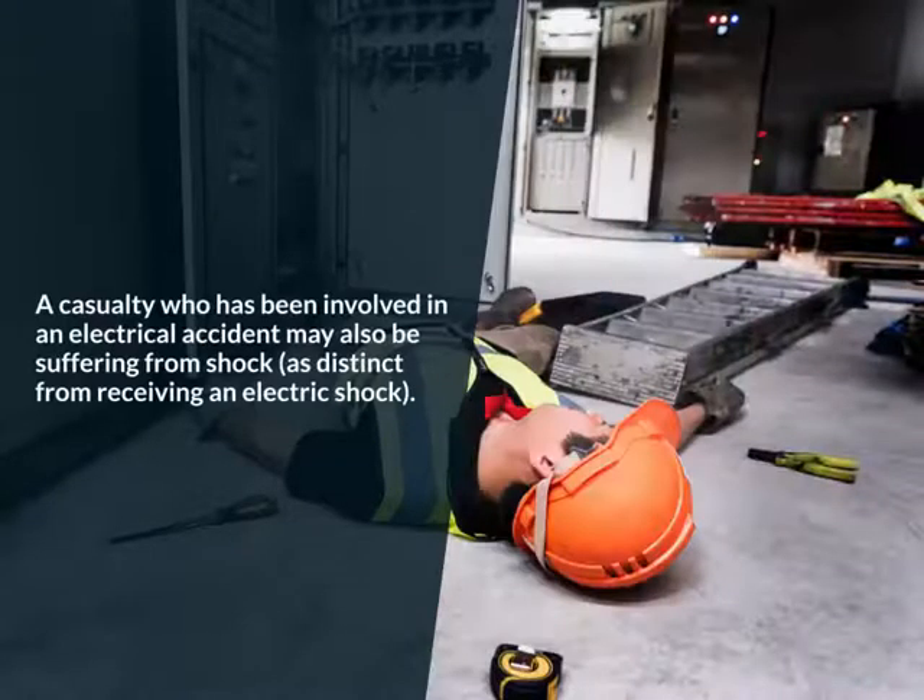Prevent shock. A casualty who has been involved in an electrical accident may also be suffering from shock, as distinct from receiving an electric shock.